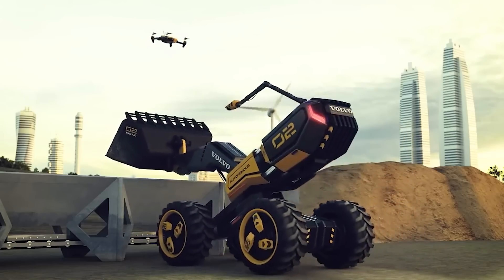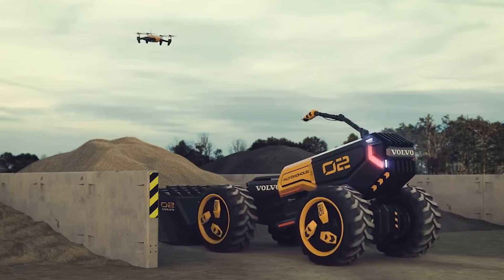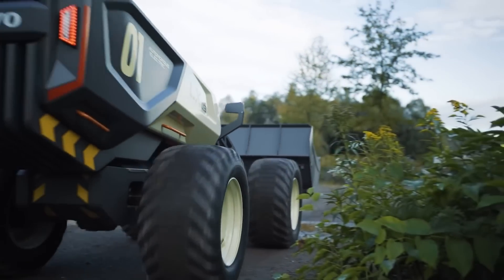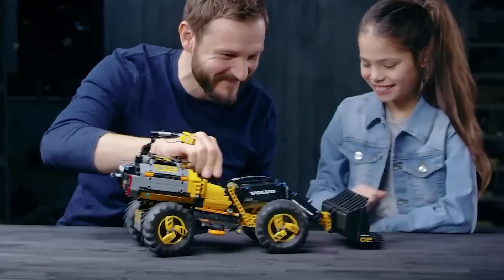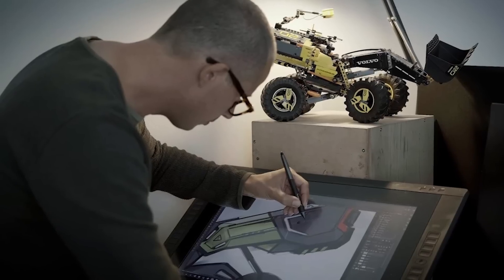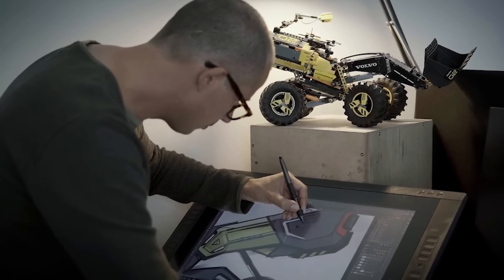Check out its special scissor frame — the manufacturer claims this unique frame provides the machine with freedom of movement and increased efficiency in operation. But the history behind the creation of the LX03 is even more exciting: this is the first time that a Lego Technic model turned into a real machine.